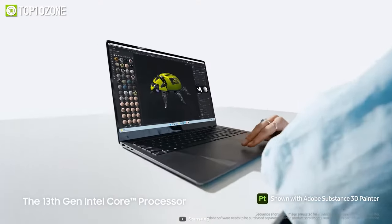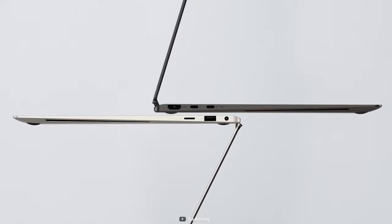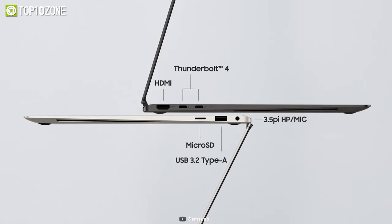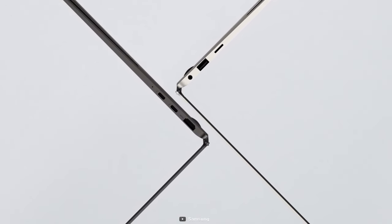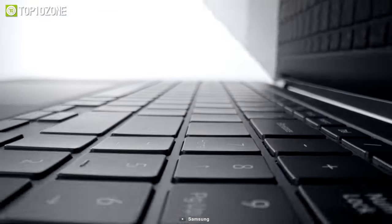This laptop will give you the confidence to perform any task at any place. It also features a wide range of ports including Thunderbolt 4, USB, HDMI, and microSD, making it easy to connect to external storage devices without needing any clunky adapters. The fun gets even better with other Galaxy devices thanks to Samsung's ecosystem.